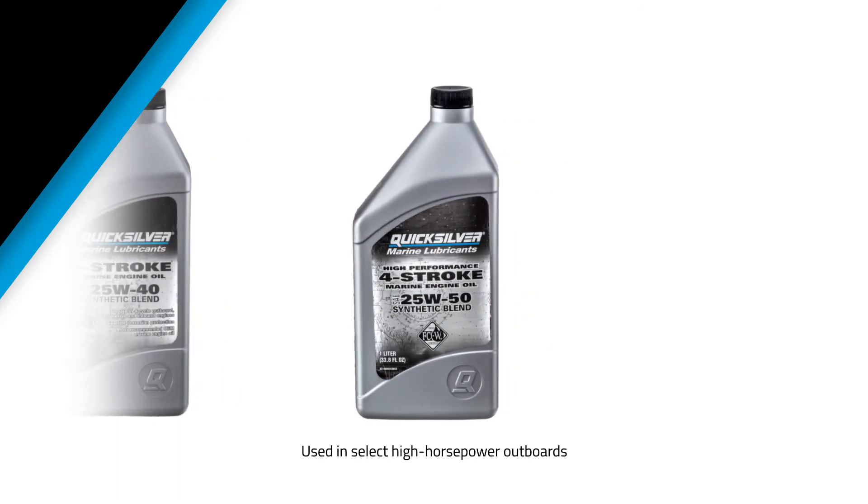Finally, for racing applications and select high-horsepower outboards, there's Quicksilver 25W50 synthetic blend, which features increased ZDDP additives for better wear protection and high performance.